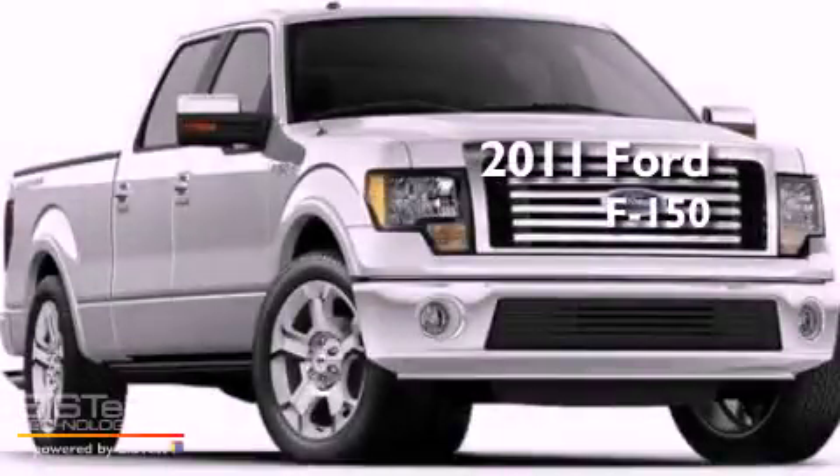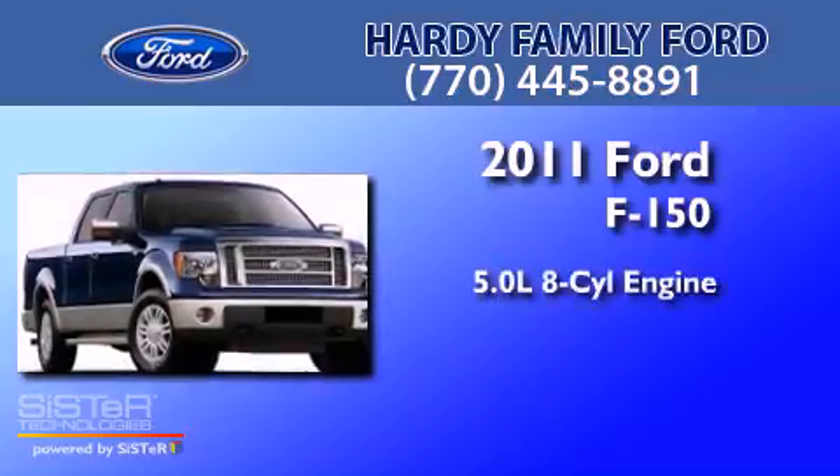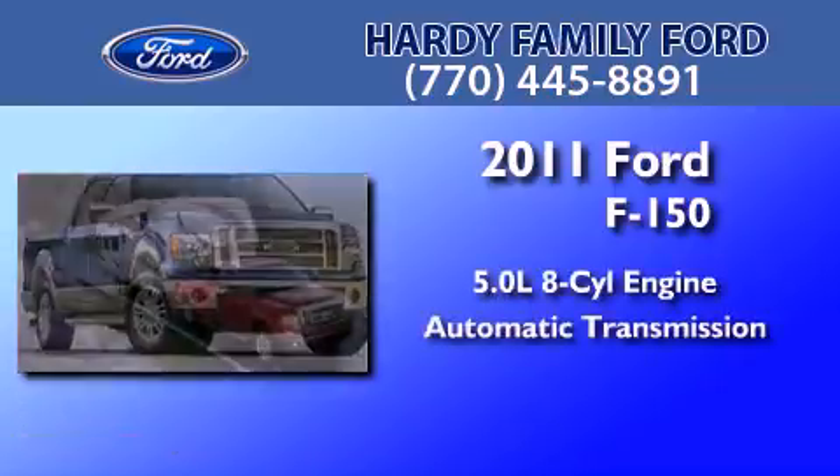This is a brand new 2011 Ford F-150. It has a 5.0-liter eight-cylinder engine and an automatic transmission.